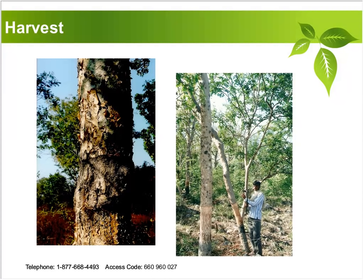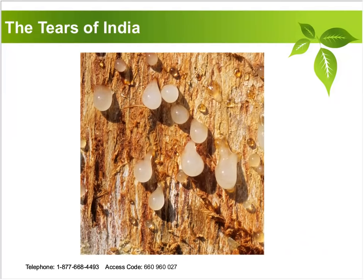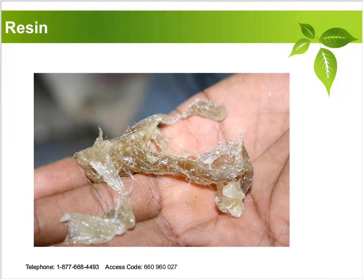The best types of Boswellia — the companies that harvest it — use very careful positioning systems so that they don't over-harvest an area. They want to make sure they have a high level of sustainability for this valuable medicine that has been a treasured part of Ayurvedic medicine for over 2,000 years. Here's a picture of what some of the tears look like after scraping the bark, and here's a little bit of the resin in its crude form — not very pretty for something that yields such magnificent health benefits.